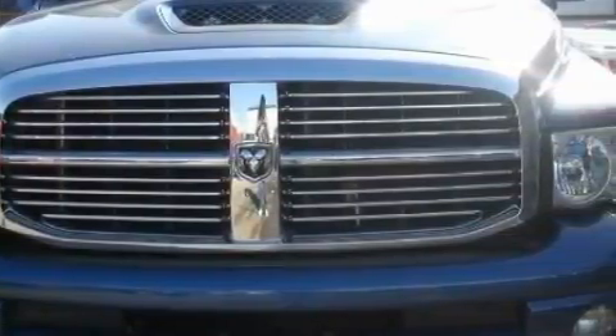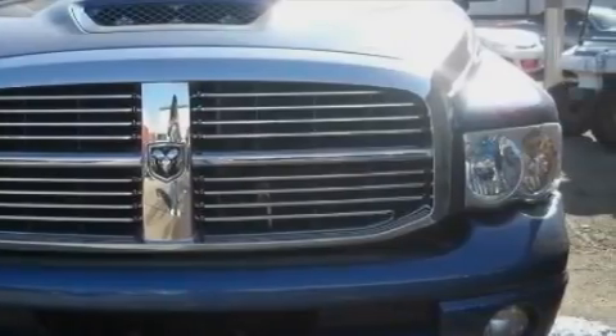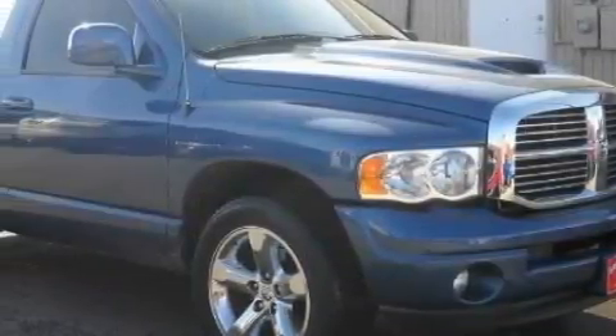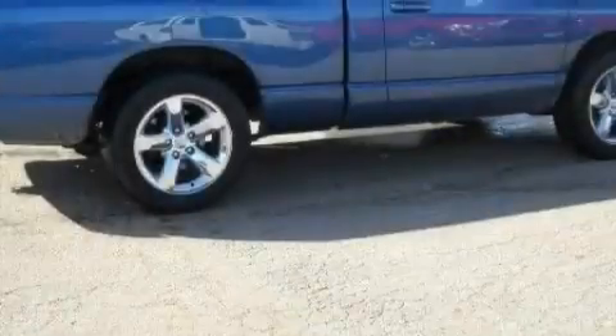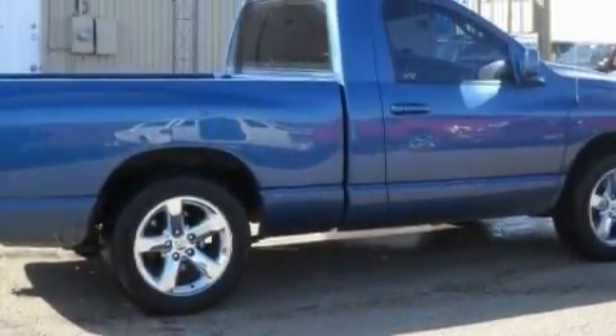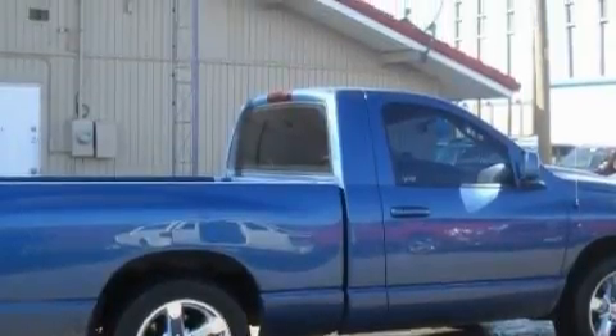Complementing this Dodge's contemporary styling is a stunning array of desirable features, which include a power seat, power windows, a CD player, front multi-stage airbags, an anti-lock braking system, and this vehicle has just over 37,000 miles.